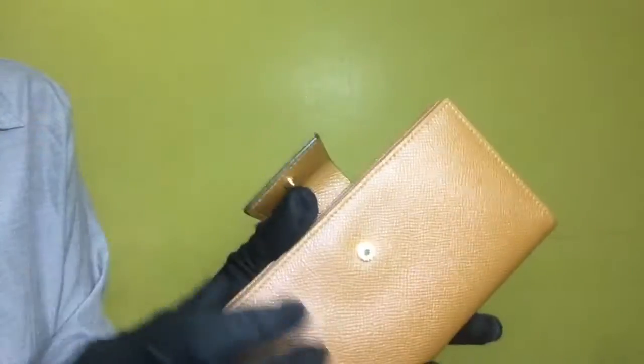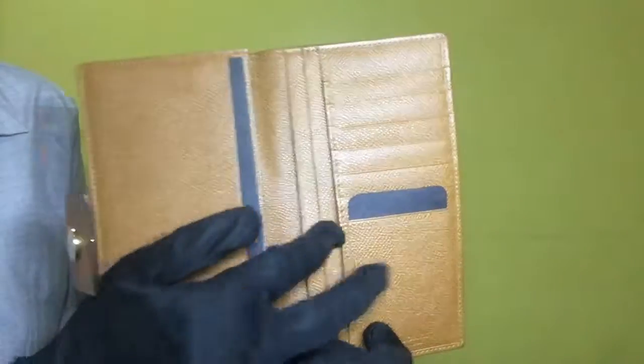Once you have opened the wallet, you will see a total of 7 card slots and 6 compartments.